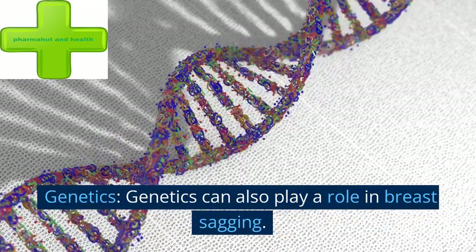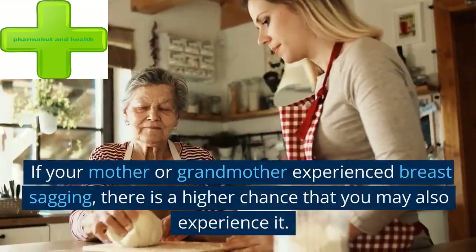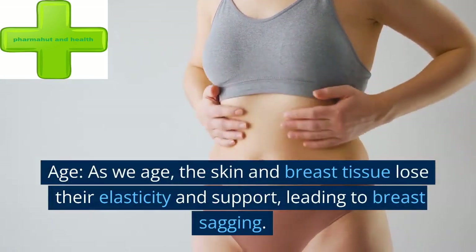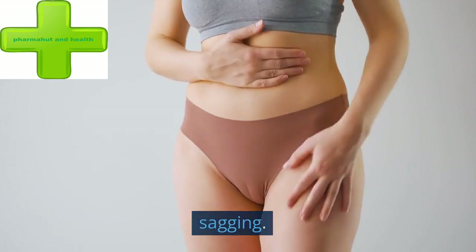Genetics can also play a role in breast sagging. If your mother or grandmother experienced breast sagging, there is a higher chance that you may also experience it. Age is another factor — as we age, the skin and breast tissue lose their elasticity and support, leading to breast sagging.